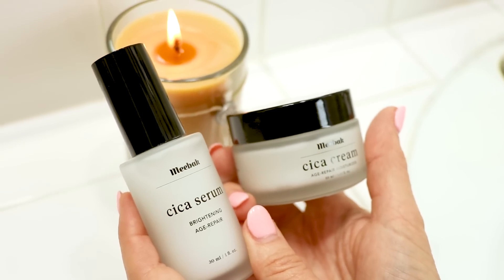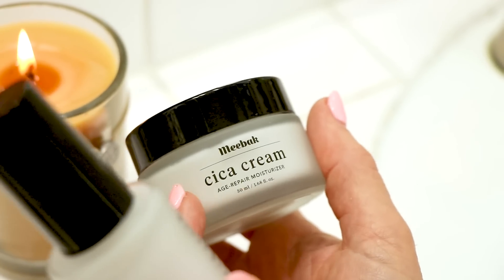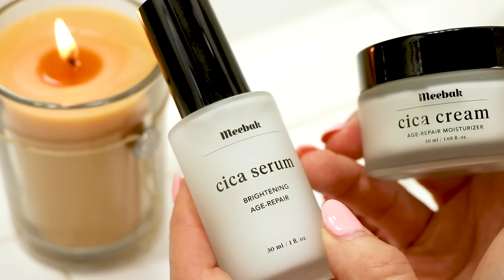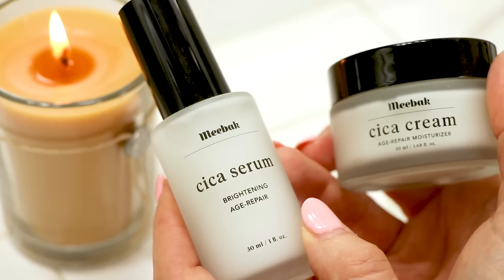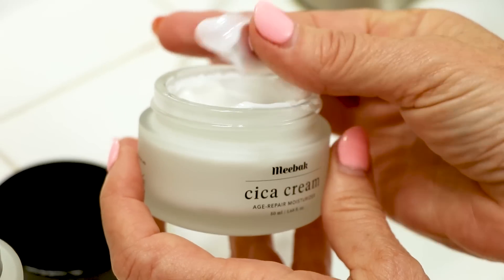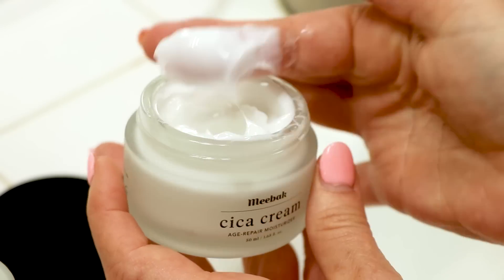So I have two Meebok Cica creams. The Cica cream is the one I use for the heavy treatment, which I'm doing right now this month. The Cica serum is what I use for the other times — it's a little thinner, it's different. Let me show you. This is the heavy cream that I use at night and in the morning, twice a day.